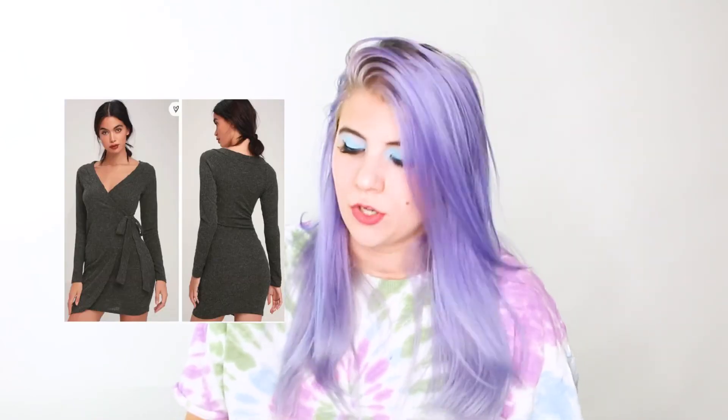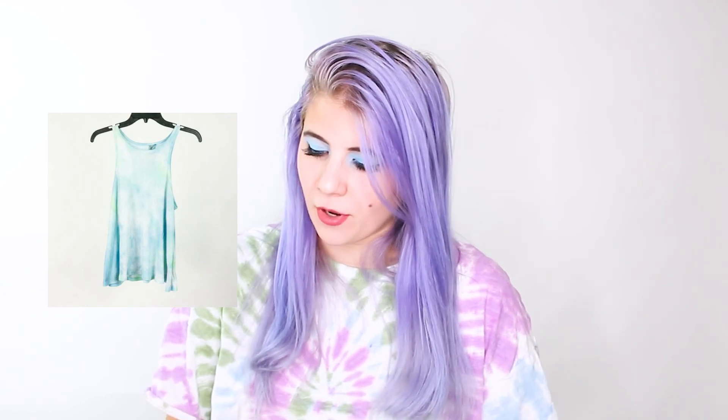On the 11th — the last day of the week — I sold a Lulu's All My Wisdom Charcoal Ribbed Wrap Dress for $20, getting $16 minus $1 COG, so I made $15. Next was an Alan Sully 100% cashmere tan knit sweater that sold for $20, minus $1 COG, so I made $19. Then a Free People Beach Summer Tie Dye Boho Tank Top sold for $12, minus $1 COG, so I made $11.